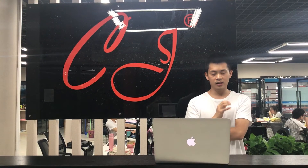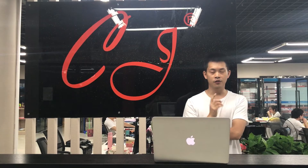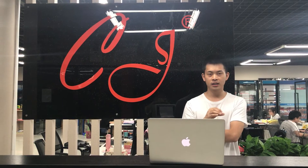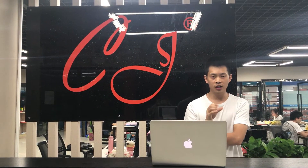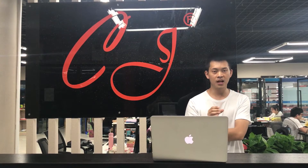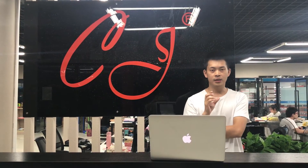We have six features, six reasons that you can work with us. First is Sourcing. We can source any products for you. We are in Yiwu. Most of the commodity products we can source for you. Products not listed in our site — you just send us a link or an image, and we can source it for you.